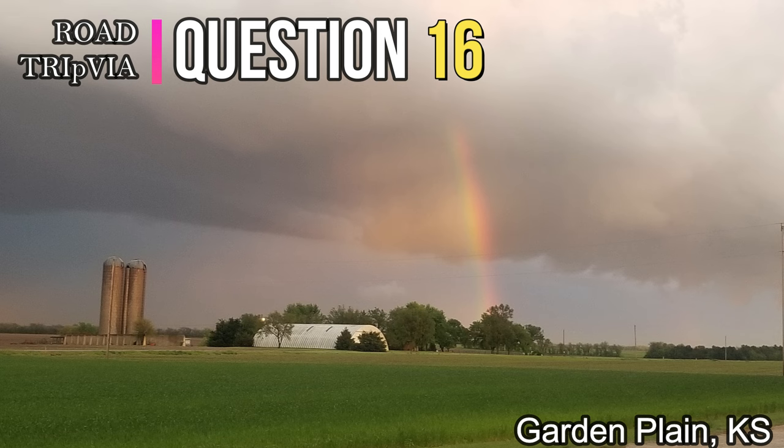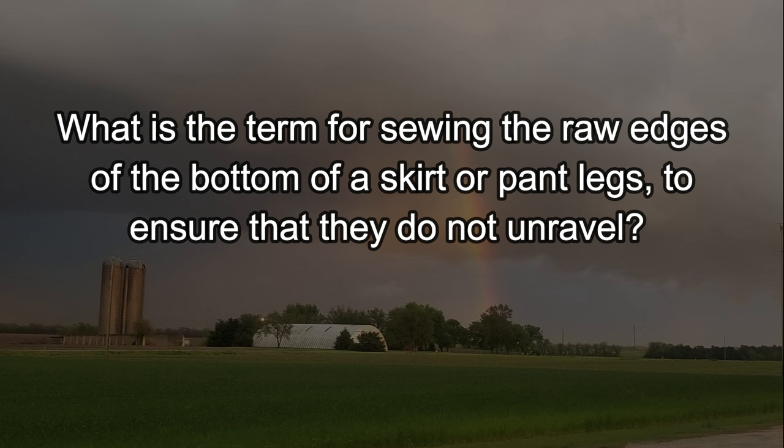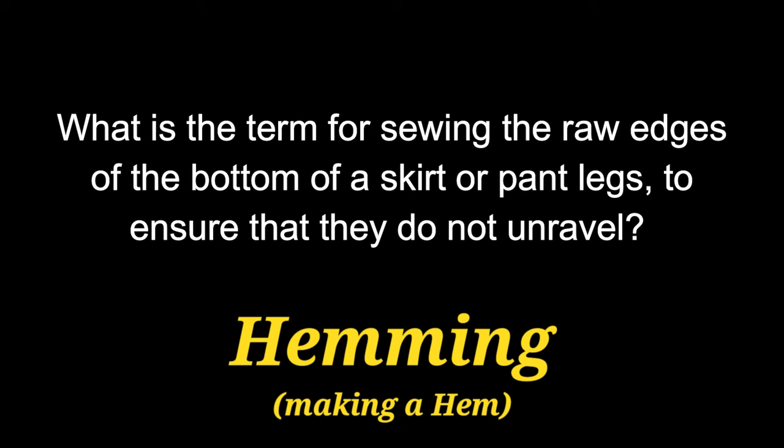Question number sixteen. What is the term for sewing the raw edges at the bottom of a skirt or pant legs to ensure that they do not unravel? That is called a hem, so you're hemming or making a hem on the bottom. Either one of those will work.